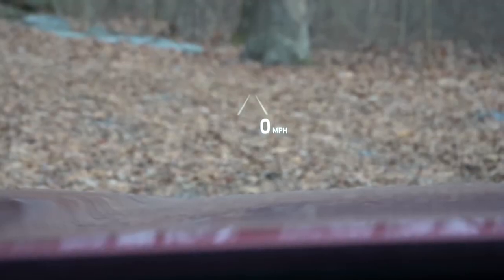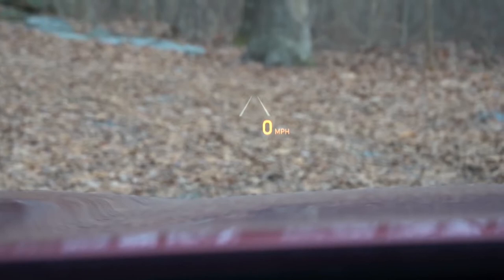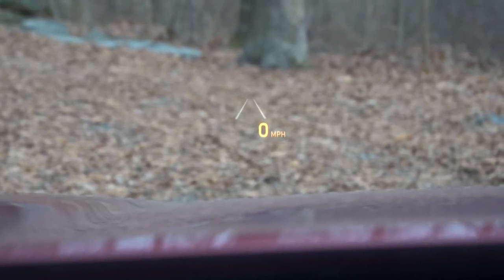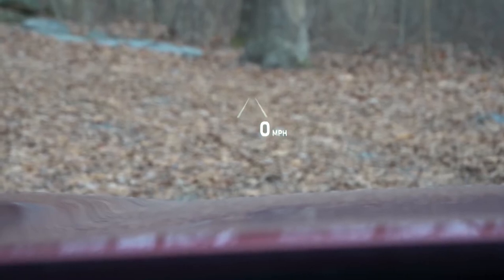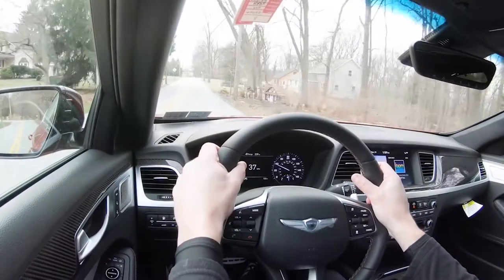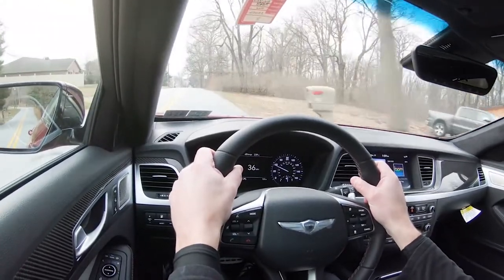Visibility in this sedan is perfectly fine out the back. A head-up display comes standard, and you can actually choose from a few different colors for it — green, orange, and white — which looks pretty cool in our Havana Red G80 Sport. Rain-sensing windshield wipers also come standard.